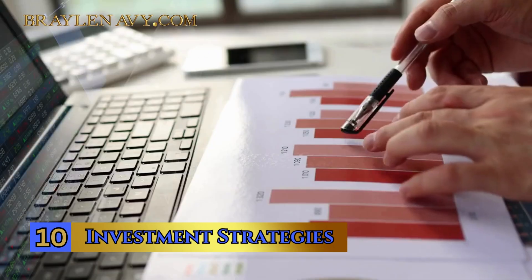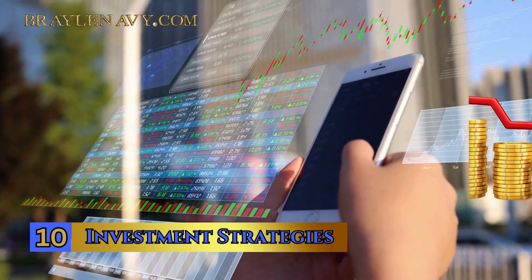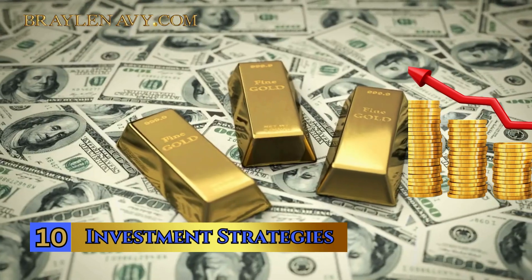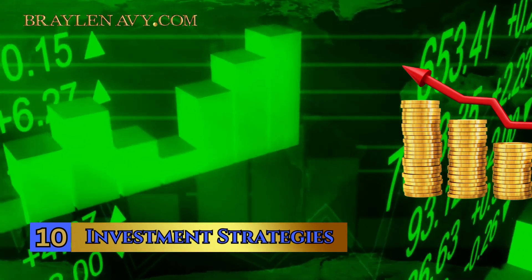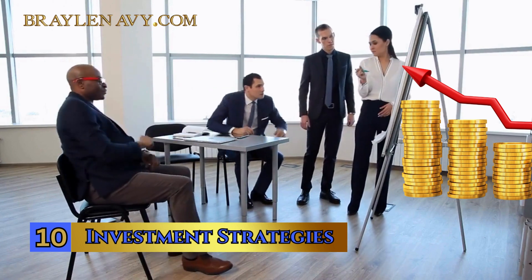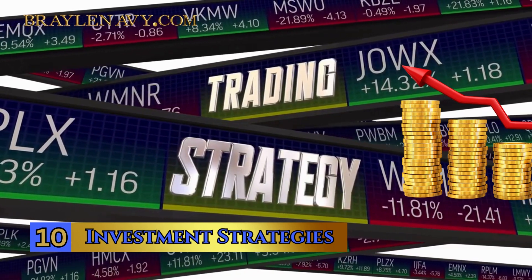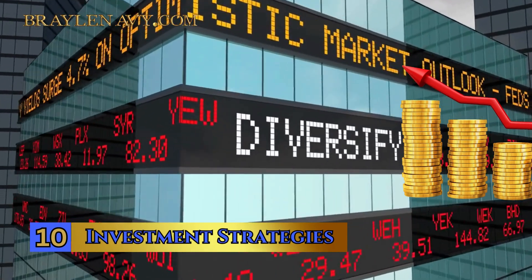Number 10: Investment Strategies. Understanding different investment strategies is like having a versatile toolkit at your disposal. Value investing, a method championed by legends like Warren Buffett, involves seeking out undervalued stocks trading below their intrinsic value — it's all about patience and finding hidden gems in the market. Growth investing is about identifying companies with the potential for rapid expansion and capitalizing on it, often investing in companies that may not yet be profitable but have significant potential. Other strategies include income investing, where you prioritize stocks with high dividends, and momentum investing, which relies on recent stock price trends. By diversifying your investments with these strategies, you can adapt to different market conditions and maximize your profit potential.